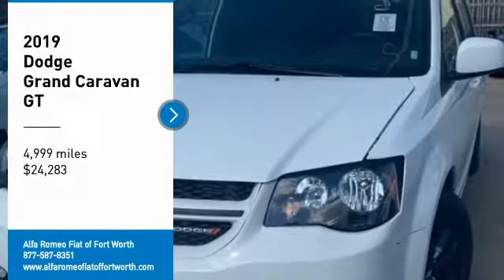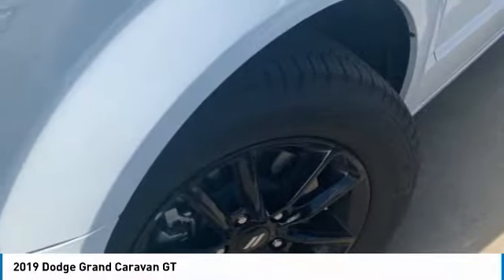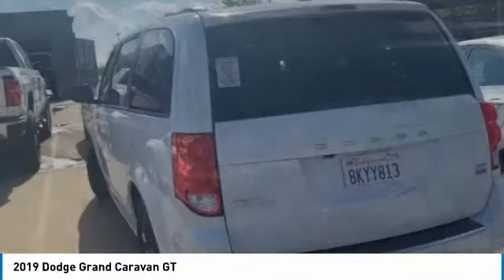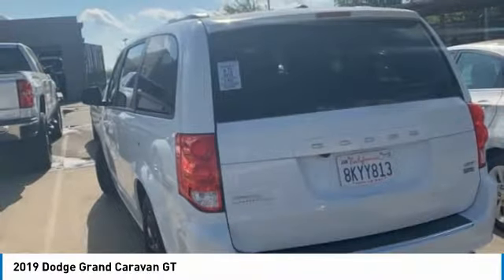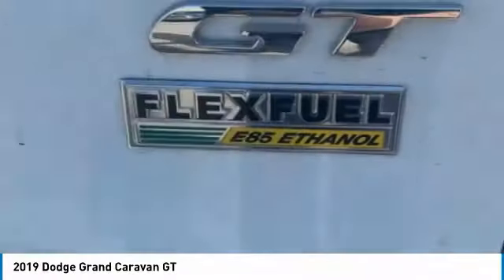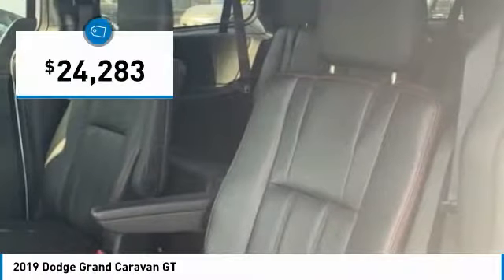Stop by and take a look at the 2019 Grand Caravan. The Dodge Grand Caravan received the government's highest front and side crash rating of five stars. Its vast interior is widely praised with an innovative seating arrangement, versatile cargo storage, and enough entertainment features to keep the kids entertained on road trips — and is priced below $25,000.